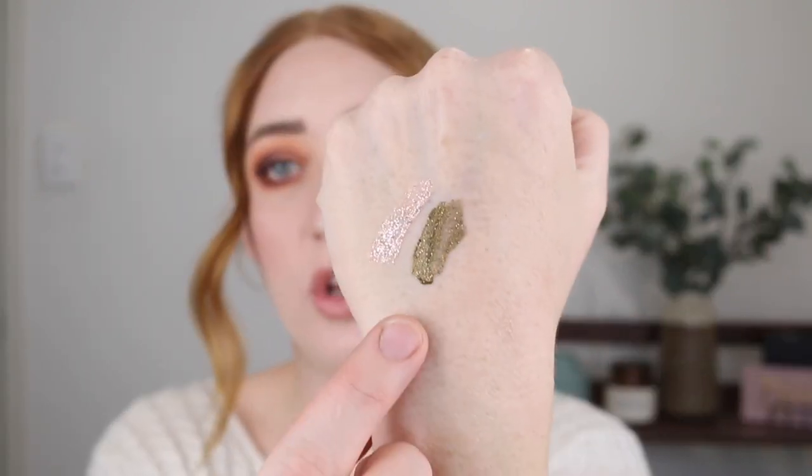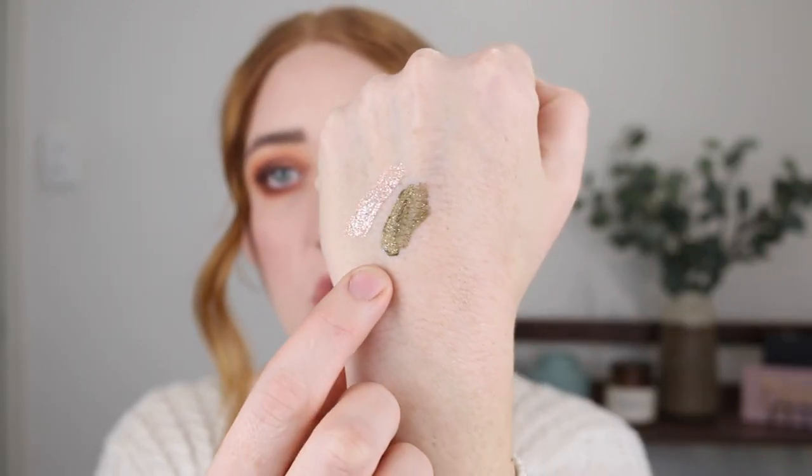I was a little nervous they might dry and crack on the lids, but they absolutely do not. I did a look with the khaki green shade recently and it was just beautiful. They are blendable on the lids, really easy to work with, and just give that really nice punch of glitter. They're only $10 each and you can get them at Kmart or on the e.l.f. website. I would 100% recommend.